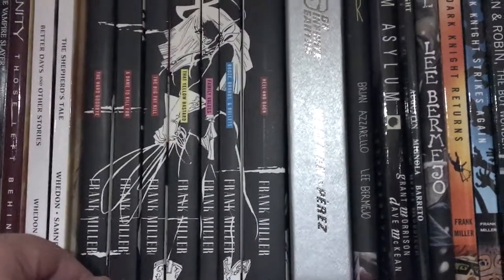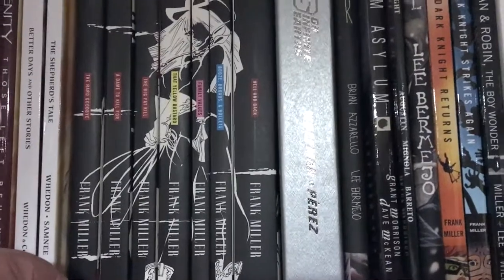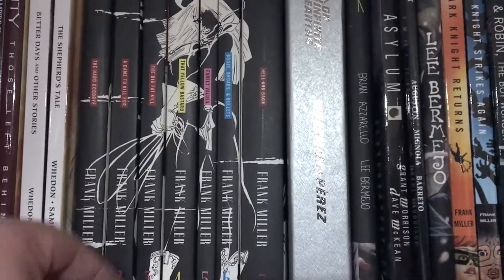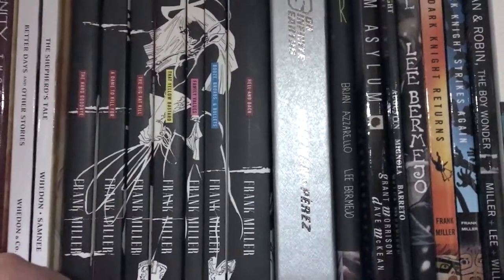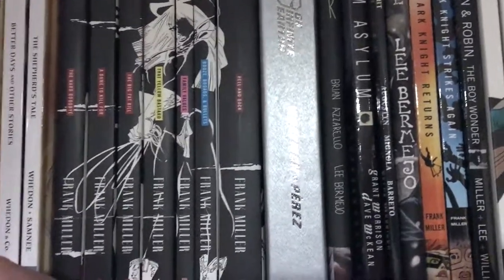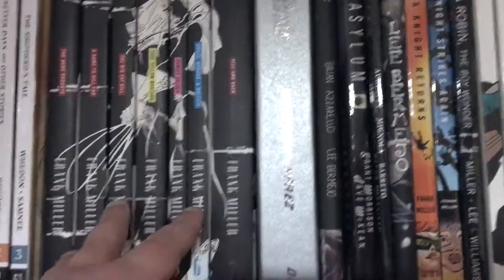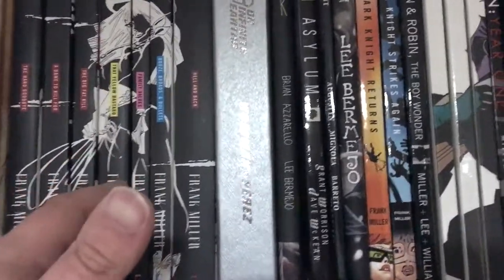Moving on is the complete series of Frank Miller's Sin City, which has been made into two movies directed by Robert Rodriguez, but they haven't really covered the entire story. This is an older edition set — they've since reprinted it several times — but I've had this for years and I really like how when you put all the books together they create this really awesome picture on the side.